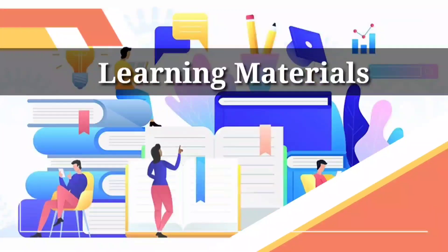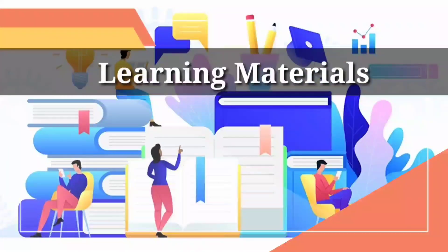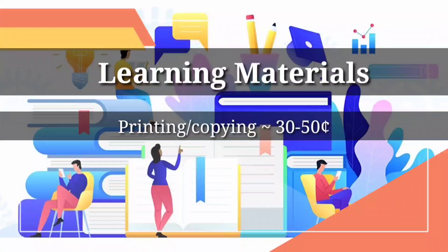For learning materials, there is no specific fixed expense — it depends on your course. Most of the time you have to print reports, which costs around 30 to 40 cents per page. University printing facilities are cheaper than outside. In some months you spend nothing on learning materials, and in other months you might spend around 10 to 15 euros.